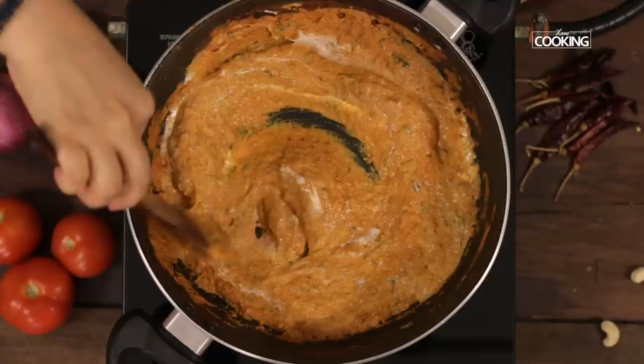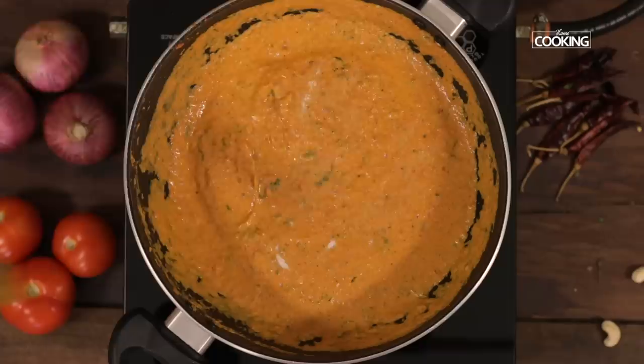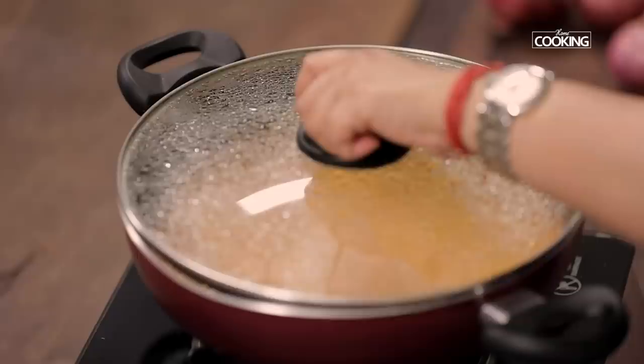Since I've used unsweetened khoya, I'm going to add a teaspoon of sugar — you can skip this if your khoya is sweet. Mix everything together, add a quarter cup of water, and season with one teaspoon of salt. I'm adding 300 grams of paneer cut into small cubes. Close and cook on low flame for about 10 minutes.